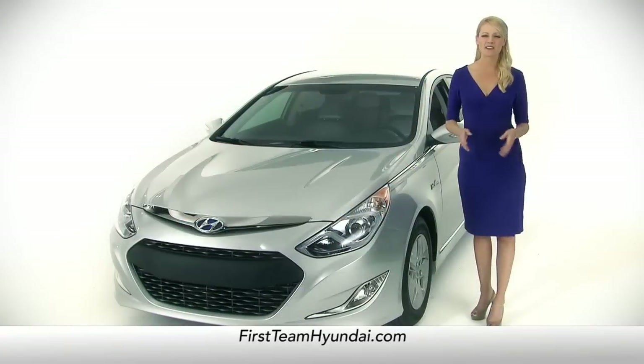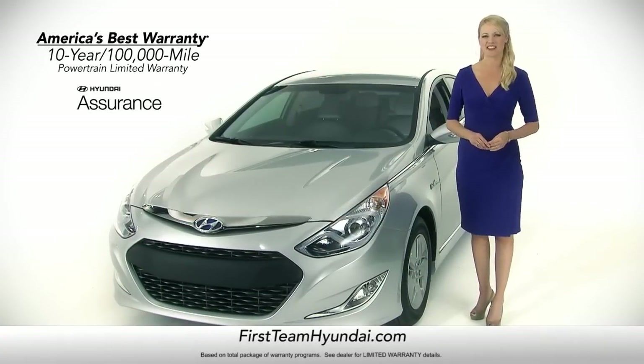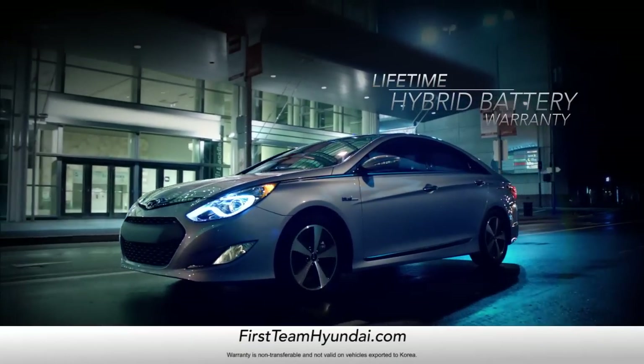And don't forget, only the Sonata Hybrid comes with America's best 10-year, 100,000-mile warranty, and the first-ever lifetime hybrid battery warranty.